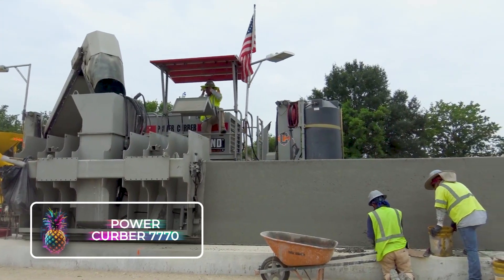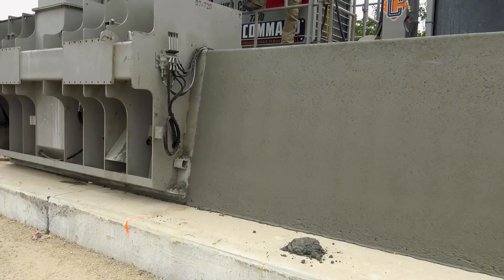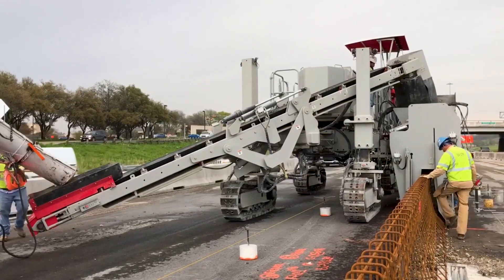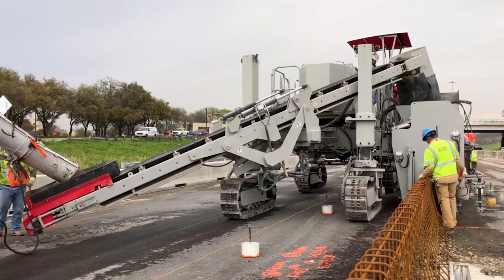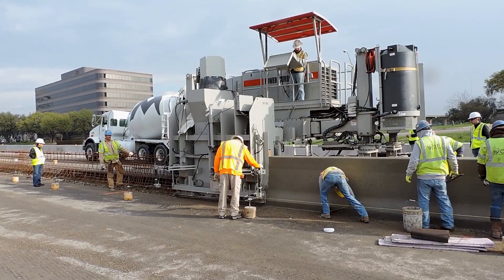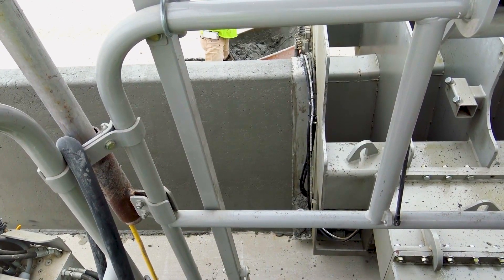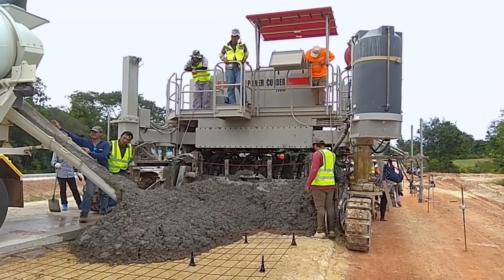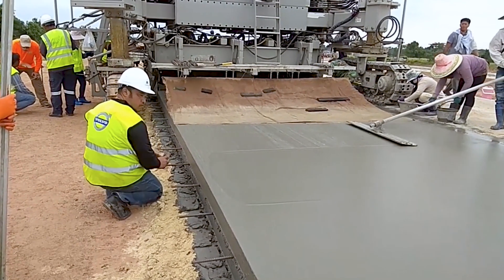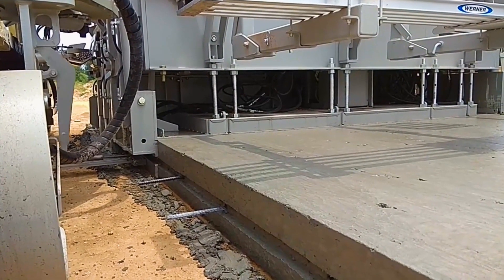The Power Kerber 7700 is a multi-faceted concrete slip form apparatus designed as an all-inclusive paving solution, capable of handling roads, barriers, sidewalks, bridges, and nearly any other surface in need of paving. Propelled by a robust engine boasting 220 horsepower or 164 kilowatts, the Power Kerber can handle expansive areas up to 6 meters wide. It offers the flexibility to swiftly transition between onset and offset paving modes, while adjusting dimensions spontaneously as required.